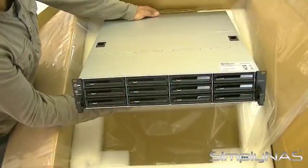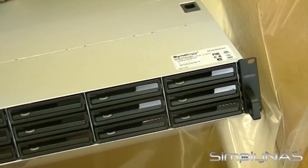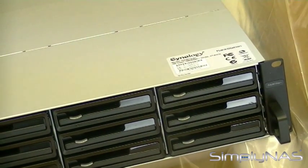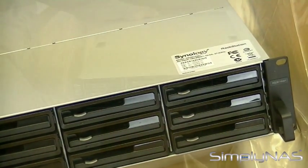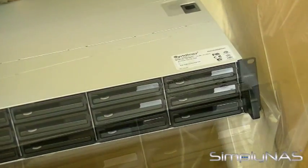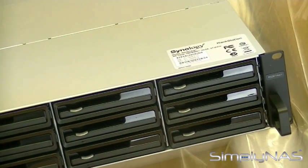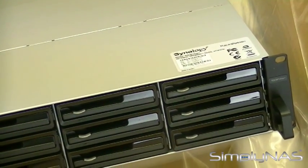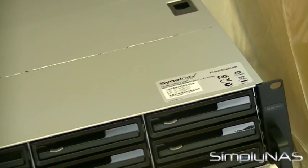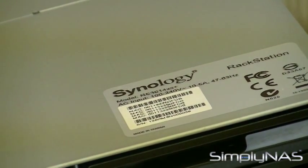Drive bays: there are 12, and maximum drive bays with expansion units can go up to 36. Various drive types are accepted: 3.5-inch SATA 3 or SATA 2 HDDs, 2.5-inch SATA 3 or SATA 2 HDDs, and 2.5-inch SATA 3 or SATA 2 SSDs. Maximum internal capacity is 48TB, and capacity can vary by RAID type.